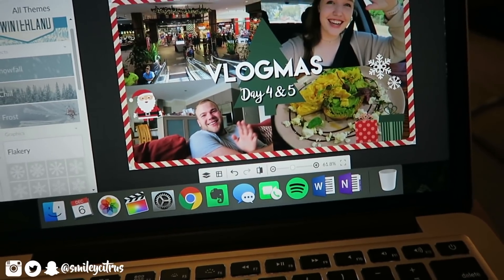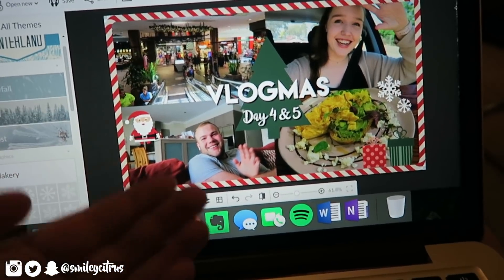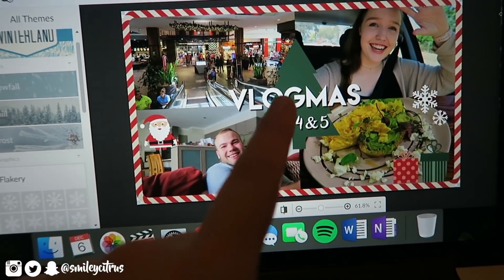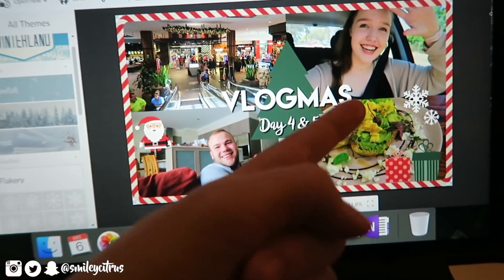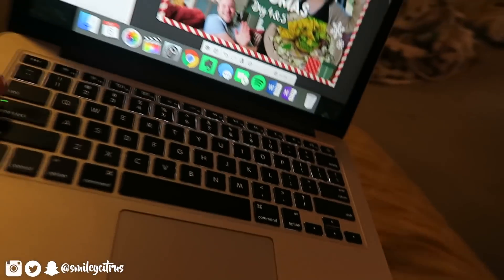I use PicMonkey.com — I've used it for years and it's great. Obviously for Vlogmas I can go a little more out with my thumbnails. I have the candy cane frame and I alternate between a Christmas tree or an ornament as the center, make the writing pop, add the day, and throw in a few random stickers. Now that's all done, the vlog is processing and I'm gonna go take a shower.